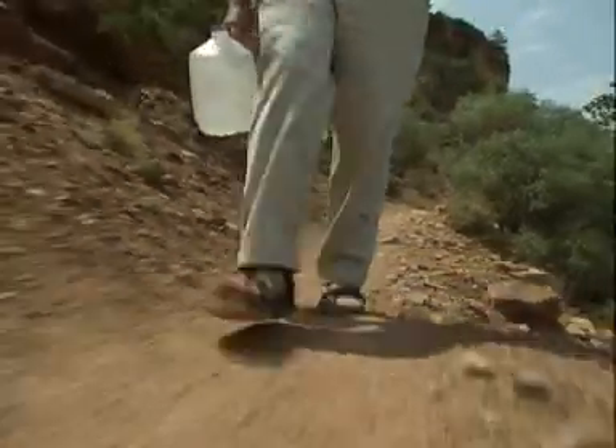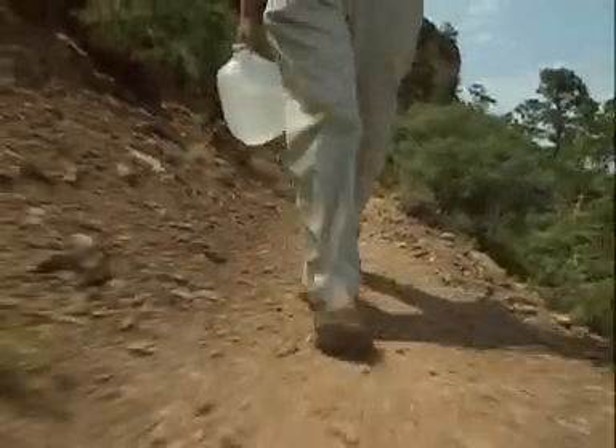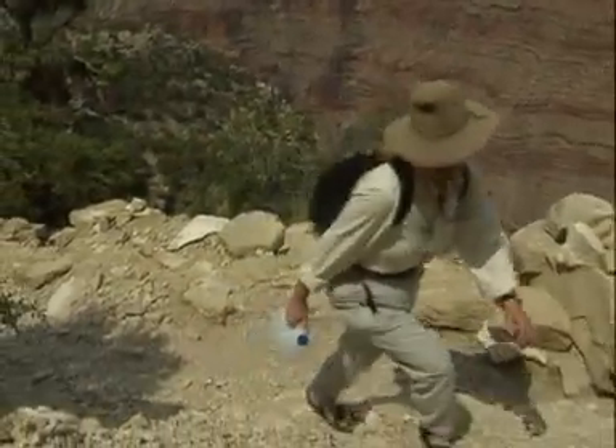Geologists have studied these rocks and discovered that about 260 million years ago, this layer was desert.